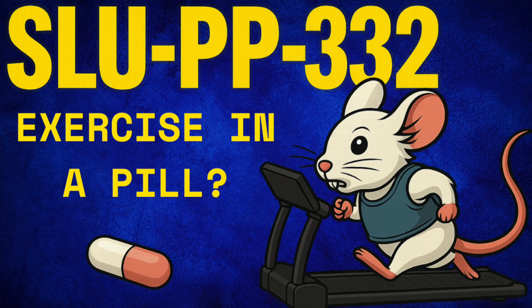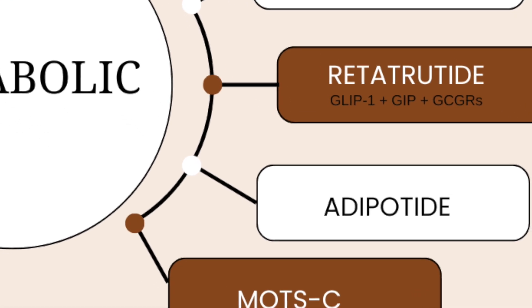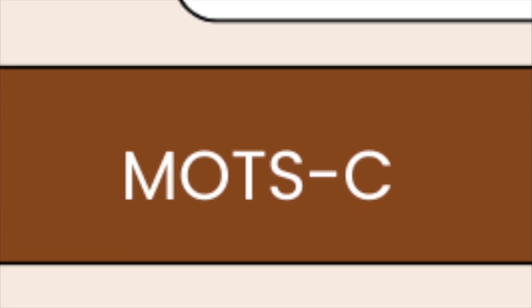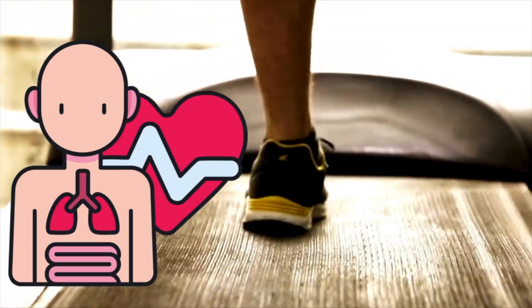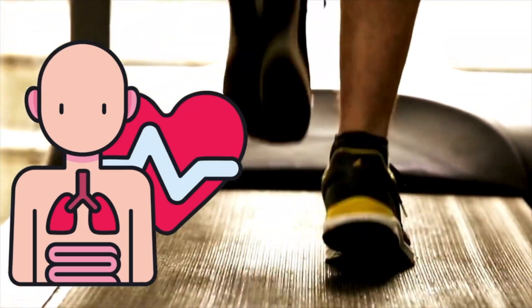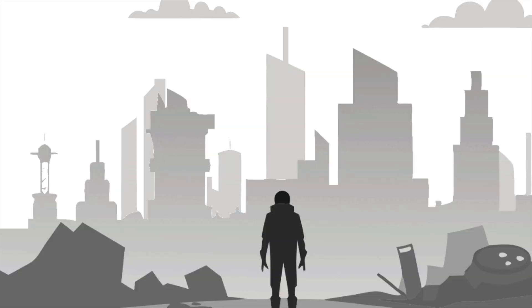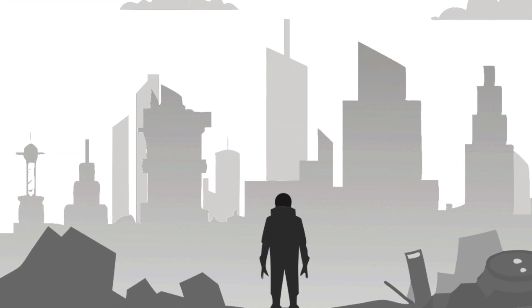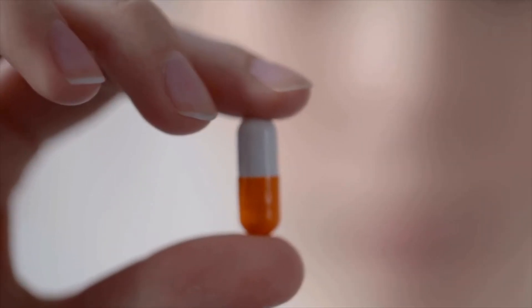Something else that's fascinating — and this may take some of you back to our conversations on MOTC — is that SLUPP-332 is considered to be an exercise mimetic. Taking this drug is thought to recreate the physiologic environment that exercise induces, which in my mind is an incredible, from a clinical standpoint, yet almost hauntingly dystopian idea. But the purpose of this video is to focus on the collection of data that's available at this point.